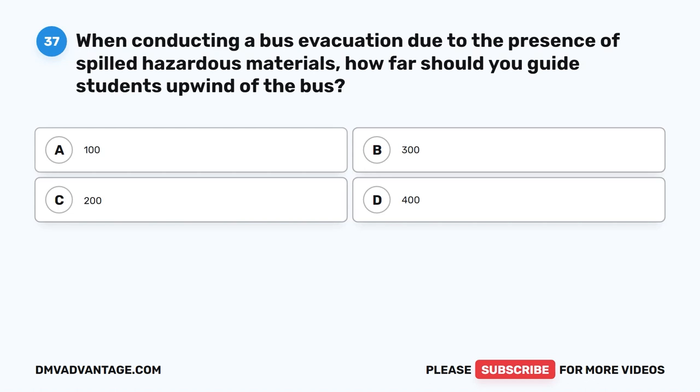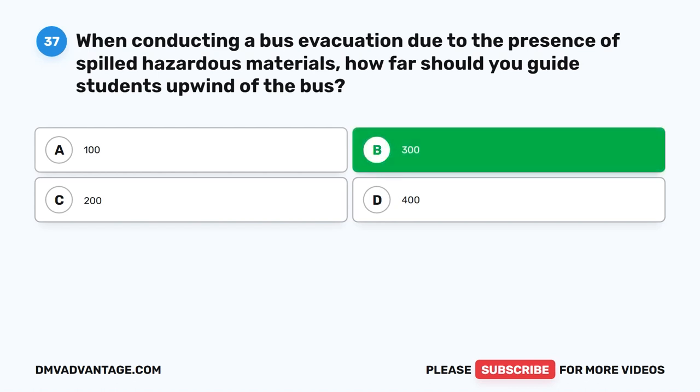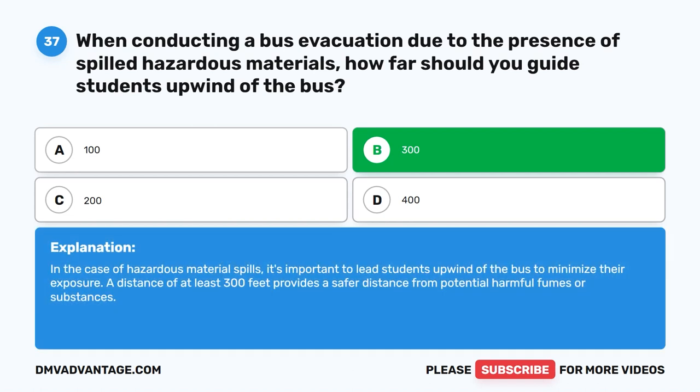Question thirty-seven. When conducting a bus evacuation due to the presence of spilled hazardous materials, how far should you guide students upwind of the bus? The correct answer is B: 300 feet. In the case of hazardous material spills, it's important to lead students upwind of the bus to minimize their exposure. A distance of at least 300 feet provides a safer distance from potential harmful fumes or substances.